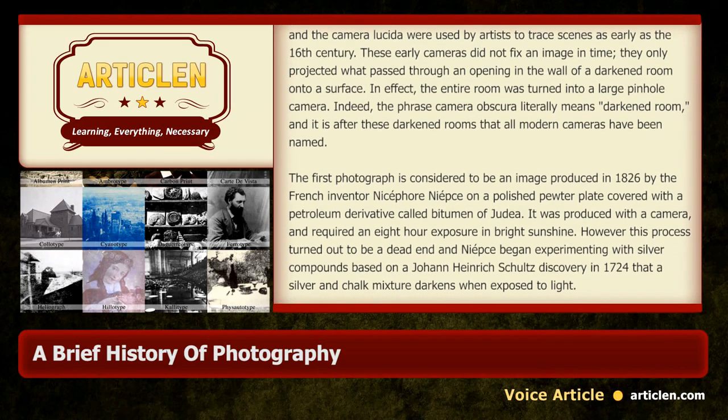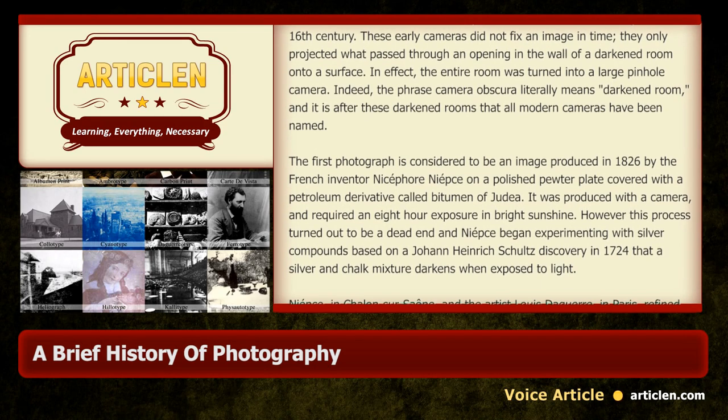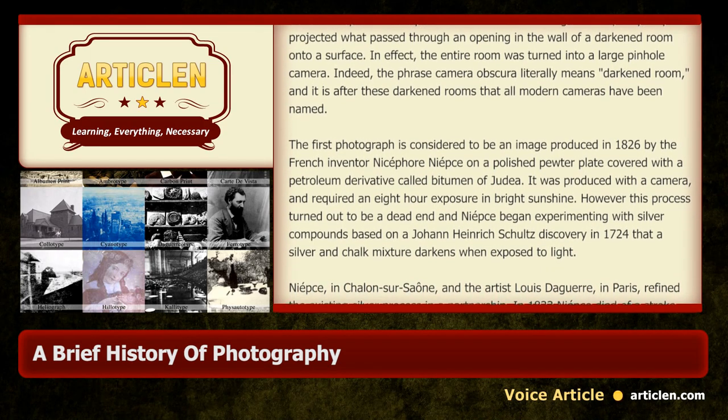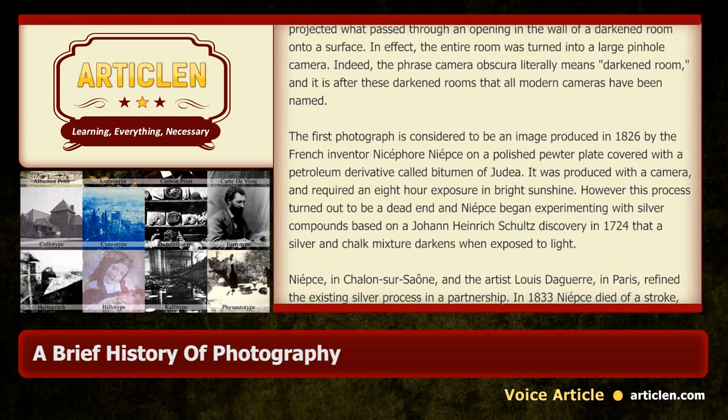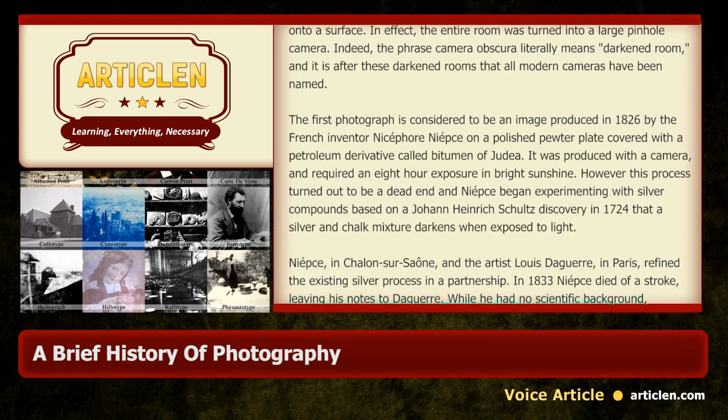However, this process turned out to be a dead end, and Niépce began experimenting with silver compounds based on Johann Heinrich Schultz's discovery in 1724 that a silver and chalk mixture darkens when exposed to light.